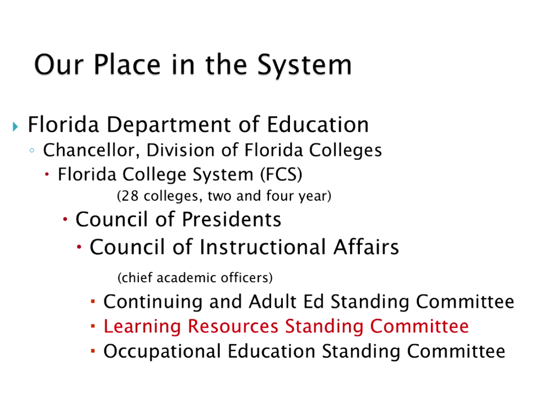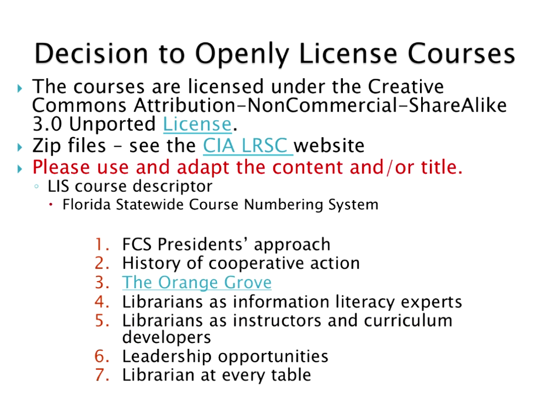This committee has one representative per institution, although any librarians and staff from the institutions can attend our meetings. There is one vote per institution. The Council of Instructional Affairs is comprised mainly of chief academic officers, who report to the 28 presidents on the Council of Presidents, who report to the Chancellor, and the Chancellor reports to the Office of the Commissioner of Education. It's quite a big hierarchy, and that's why we wanted to be noticed in the scheme of things.